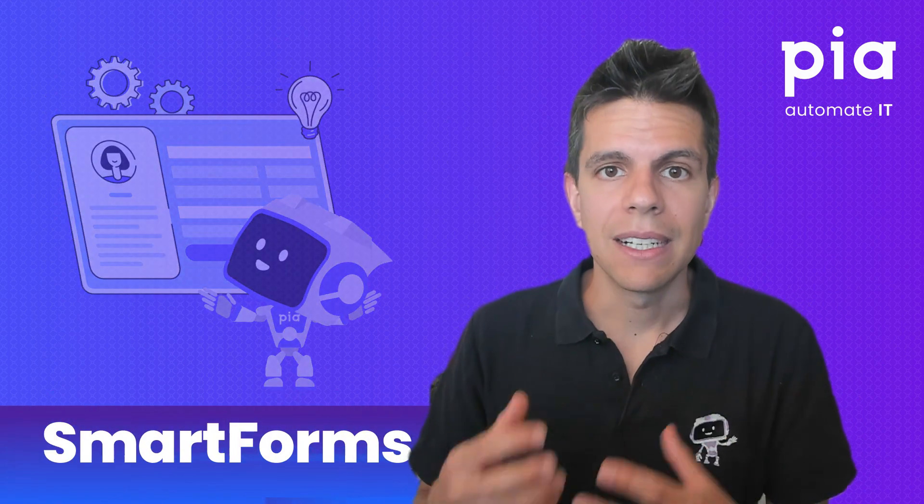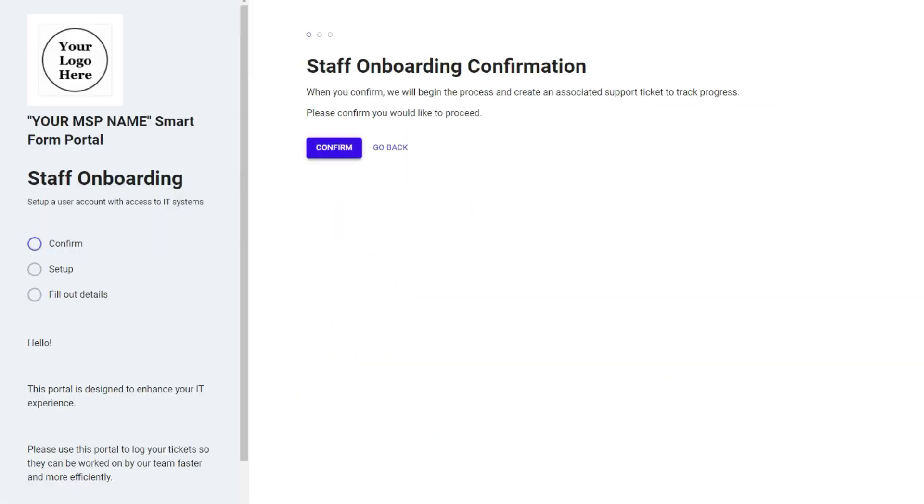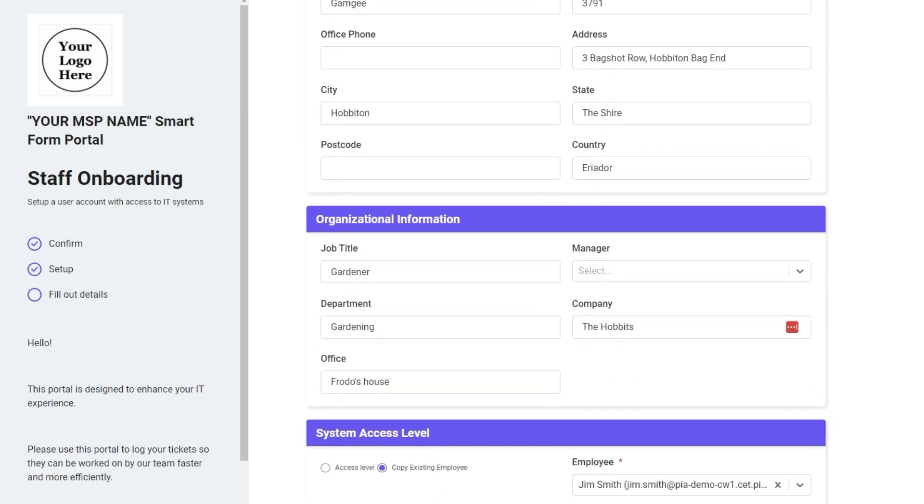SmartForms is part of PIA and is a collection of client-facing forms designed to streamline the ticket creation process and execution. It allows your clients to log tickets that PIA can automate — like new user, user termination, and password reset — and have the information pre-filled for you.